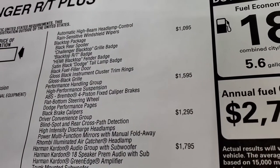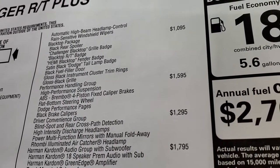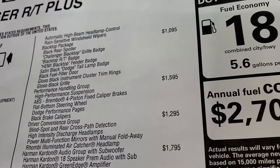You also get the blacktop RT badge, Hemi blacktop fender badge, satin black Dodge tail lamp badge, fuel fill black door, gloss black instrument cluster trim rings, and the gloss black grille.